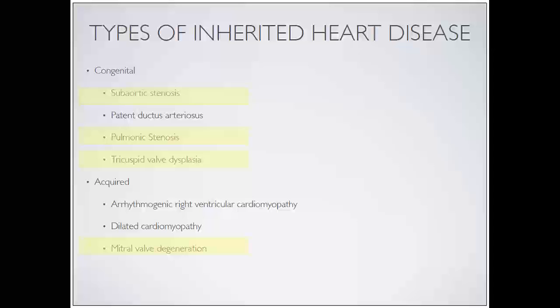We can see evidence of each of these being inherited in some of the different dog breeds. Acquired diseases are the cardiomyopathies or heart muscle disorders that generally come on with age - things like boxer cardiomyopathy, arrhythmogenic right ventricular cardiomyopathy, dilated cardiomyopathy, or mitral valve degeneration. People will think of these as age-related diseases and sometimes use that as a way to say they don't believe they're truly inherited. I'm going to show you evidence to the contrary.